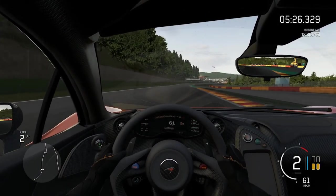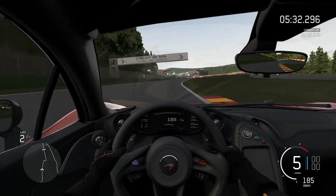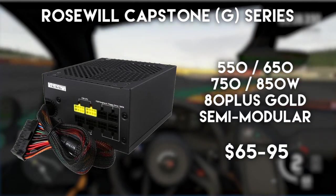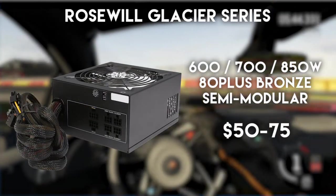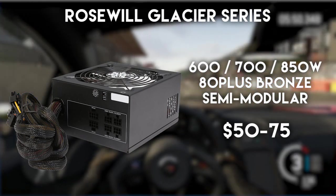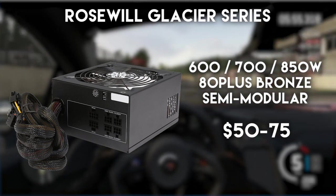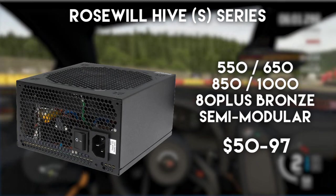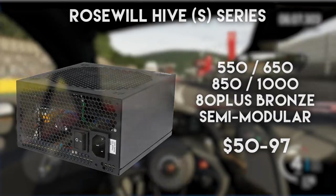Rosewill is probably not so often on users' shortlists, but they actually have a couple of really good series under $100. Although an older series, the Capstone is a great power supply lineup, and here you will find a 750-watt model for $85 from the redesigned Capstone G series. The Glacier series is a bit cheaper before all because it's 80 Plus Bronze rather than 80 Plus Gold — it's also semi-modular and for $75 you can get the 850-watt model, which is a great deal. Although their Hive model is pretty popular, Capstone is effectively a better product for basically the same amount of money in that upper tier.